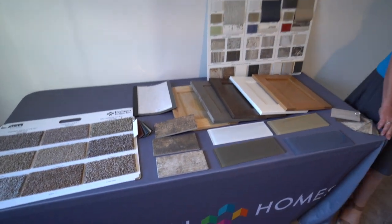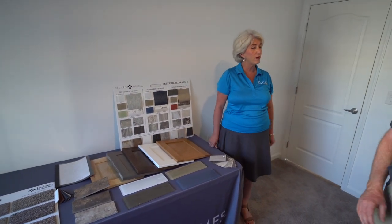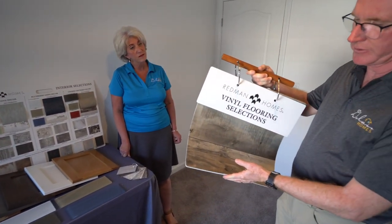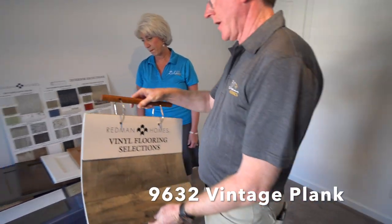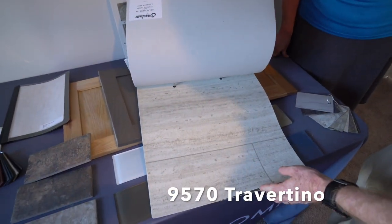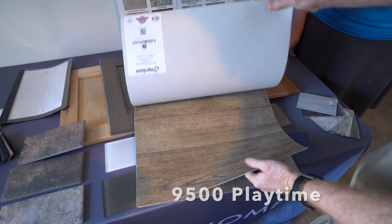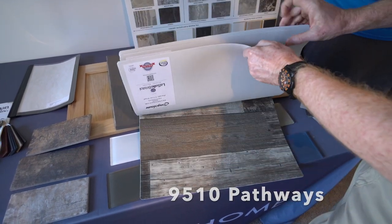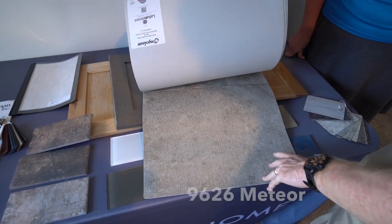They also have all new vinyl floor coverings. There's probably five different ones you can pick from. Some of these have been updated: this is a white, this is more of a barn board look, this is more of a tile look, once again more of the barn board look, and this is more of what we like to call stamped concrete — it's more of that concrete look.